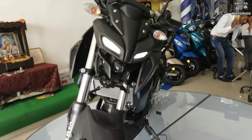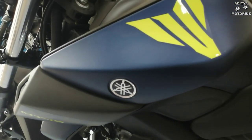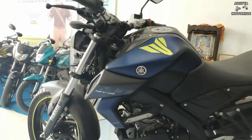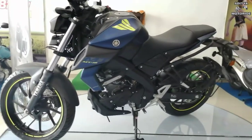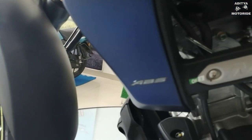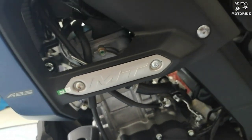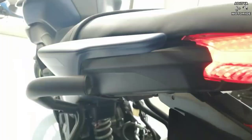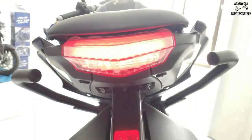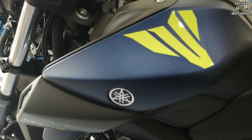Bike का सबसे aggressive part है इसका front mask, जिसे transformer style में design किया गया है। जैसे ही आप रात में तीनों lights on करके ride करोगे, ऐसा लगेगा जैसे एक beast आपकी तरफ आ रहा है। MT-15 में VVA (Variable Valve Actuation) technology मिलती है — जब bike 7400 RPM की speed को cross करती है, तो VVA system active हो जाता है और आपको और भी ज़्यादा power और performance मिलती है।